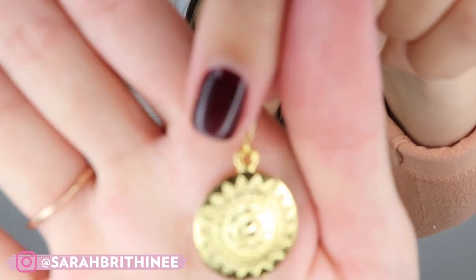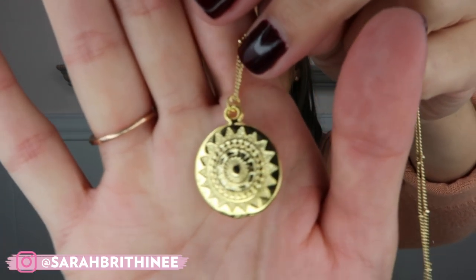I finally have necklaces, which I am beyond excited about. If you follow me on Instagram, you've seen me wearing these necklaces for a while — I just wasn't linking them because they weren't for sale yet. This is one of them: the starburst medallion necklace. This is the only necklace that only comes in gold; everything else comes in both gold and silver. All of these are either gold plated or rhodium plated, and they all come with a link extender so you can make them longer or shorter.